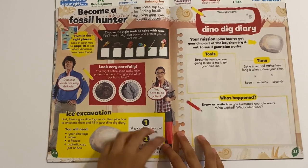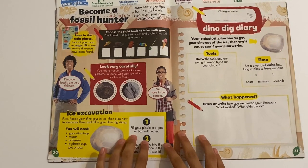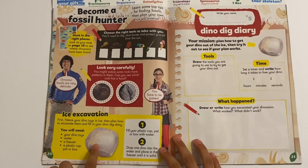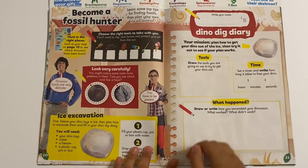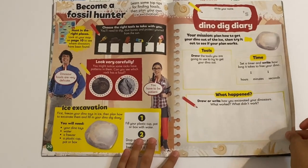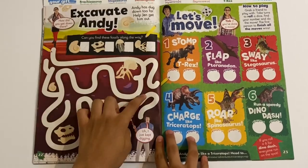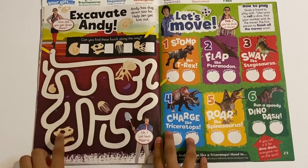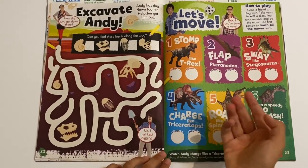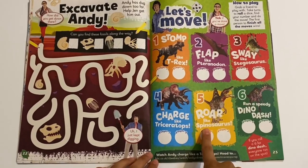Become a Fossil Hunter - so you can learn about fossil plans for your next excursion. Be more careful here - Rock or Fossil? It's got a nice classification. And then you've got your Dino Dig Diary, so you can write about the tools, time, and what happened. Excavate Andy - it's like a maze, a trail where you need to find these four fossils to get all the way to Andy. You roll a dice and from one all the way to six you need to do the action, like roar like the Spinosaurus.